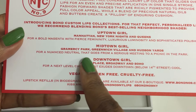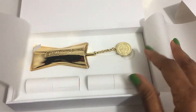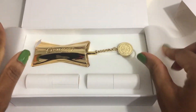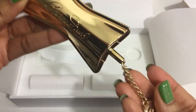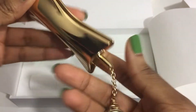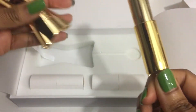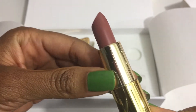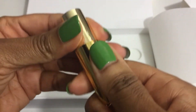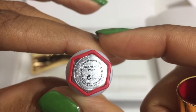For a nuanced neutral that goes from a serious meeting to a picnic in the park. The set includes the case — the Bond Number Nine case — very luxurious. It's magnetic, and it includes a lipstick already inside. This is a very pretty color. The lipsticks are refillable, and this color is Gramercy Park.